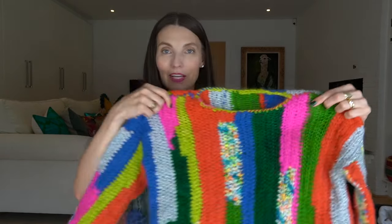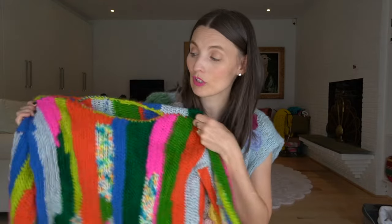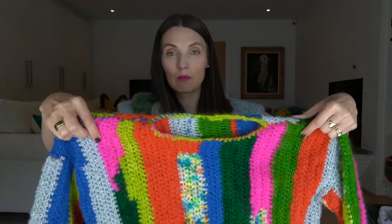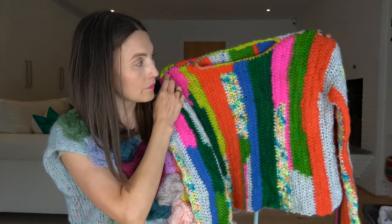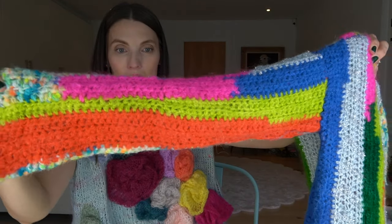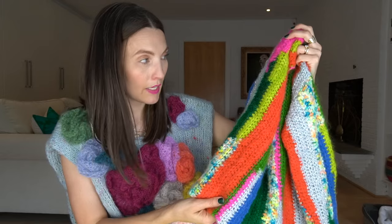Speaking of taking a sweater you see and recreating it — this was a sweater I saw from The Elder Statesman, selling for like eighteen hundred dollars, which honestly a sweater should be that much. When it's hand crocheted you can't do it on a machine, so someone hand crocheted that — yay for it being eighteen hundred dollars, it should be. But we can make it for a fraction of the cost. So I put together a combination of wool I thought was super fun: some metallic, some brushed alpaca mohair, some variegated, and some solid.